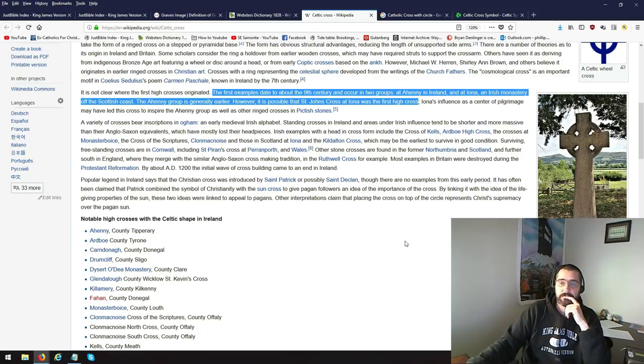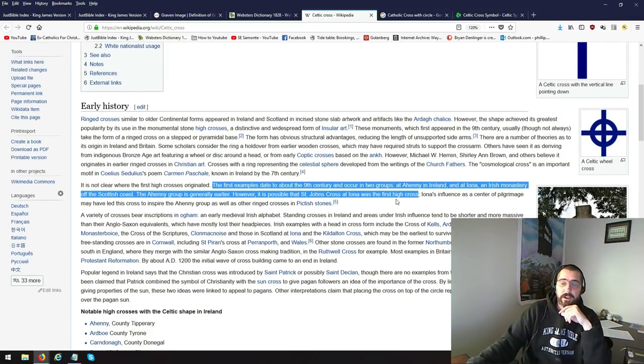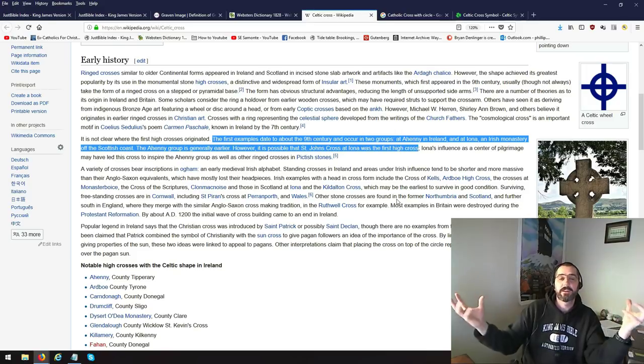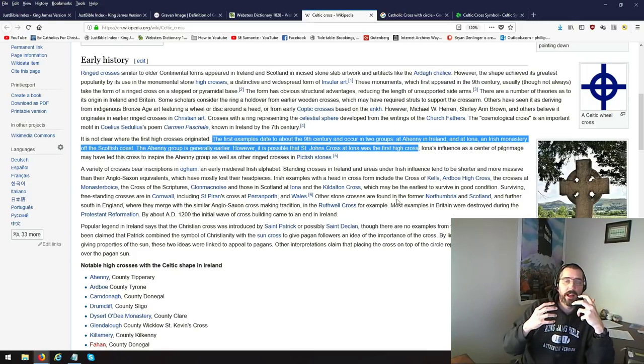It's Catholic. They say it's a Celtic cross, but when you look at stuff like this you realize, oh my gosh, everything's going to be pulled back under the authority of Rome. They have their hands in everything.